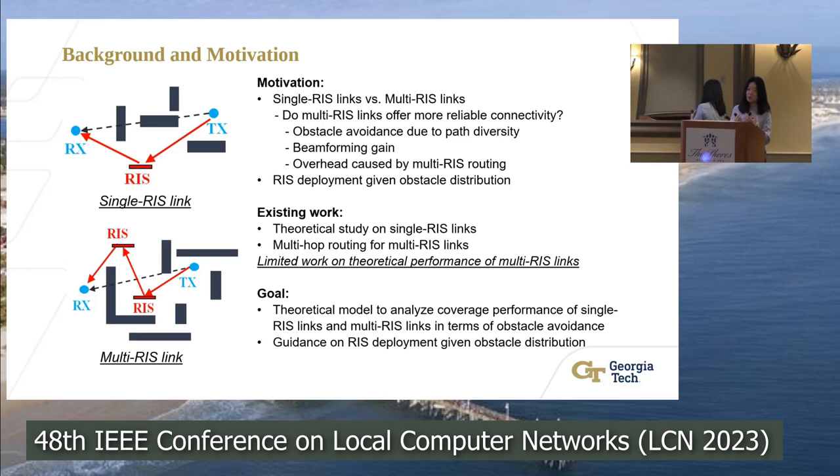Multi-RIS links usually come with the cost of extra delay and overhead caused by routing. So there's a problem: is it worthwhile to use multi-RIS links? Do they provide more reliable connectivity? To answer this, we consider two aspects. First, if we have multiple RIS in the link, we should have better path diversity — more paths to choose from to let the signal avoid blockages.